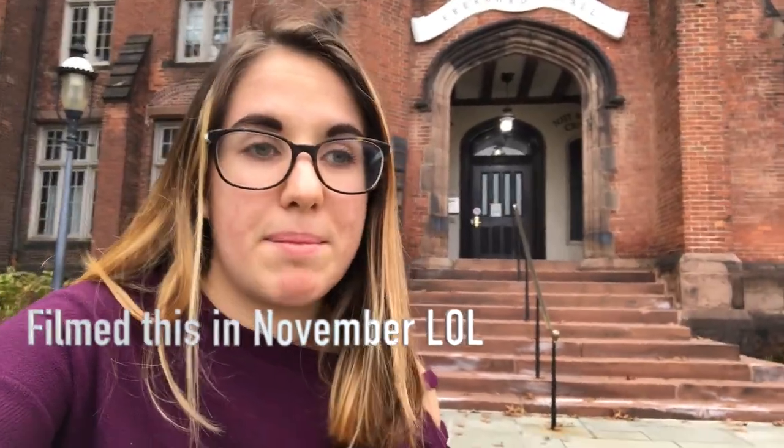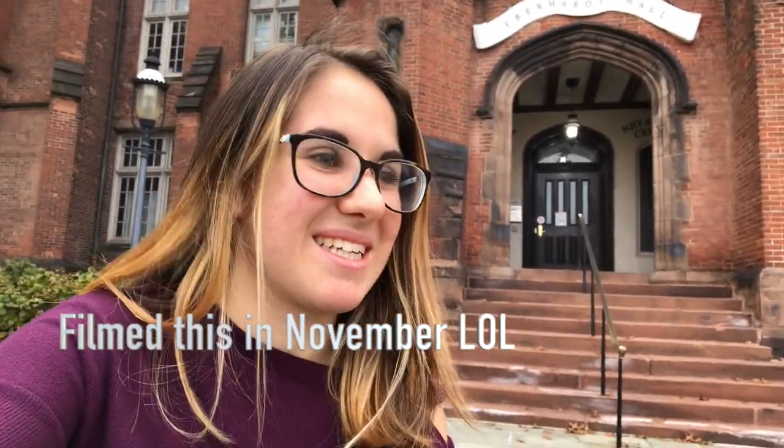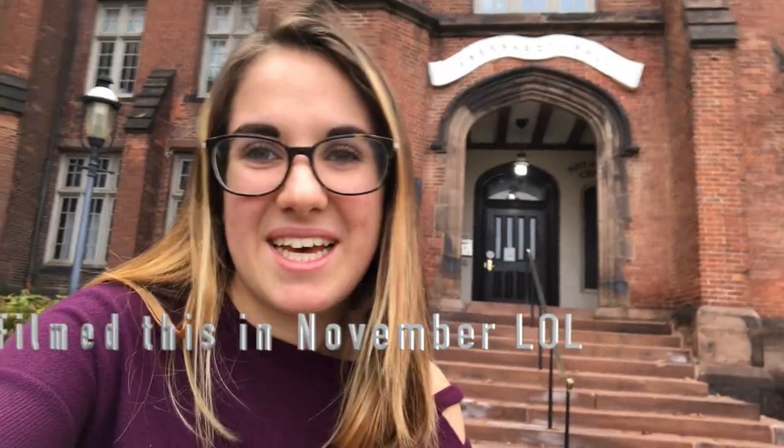Hello everyone, welcome back to my channel. I know it's been a little while since the last video, but today's video is gonna be pretty cool — it's gonna be a campus tour. I'm not really gonna go inside the buildings because of COVID precautions, and we'll save that for another vlog, but it's gonna be an outdoor campus tour just to see all the buildings and what we have on campus. Let's go.